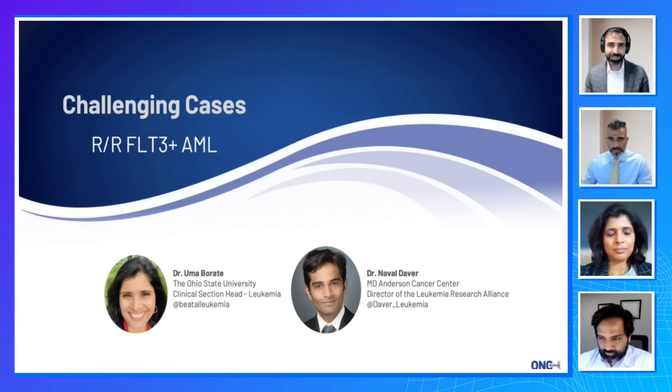We're thrilled to have two leukemia specialists: Dr. Uma Barade from Ohio State University and Dr. Naval Davor from MD Anderson Cancer Center. Welcome, and thanks so much for joining us.